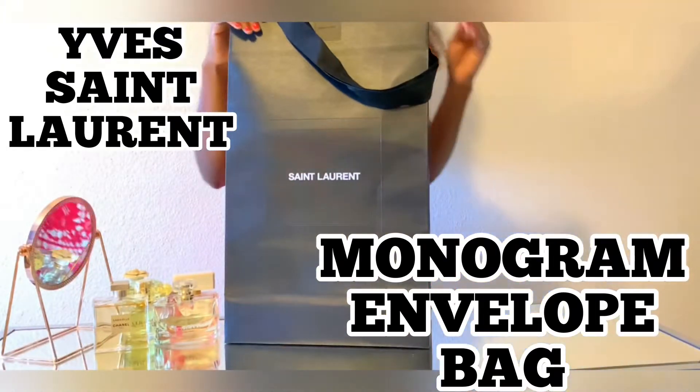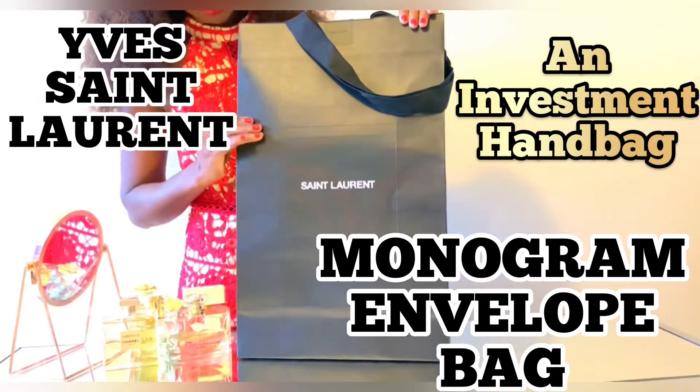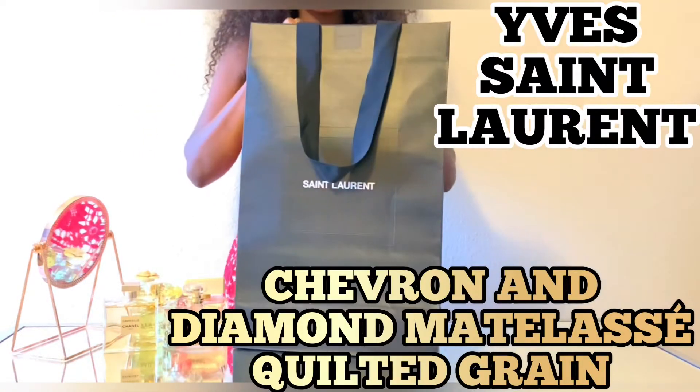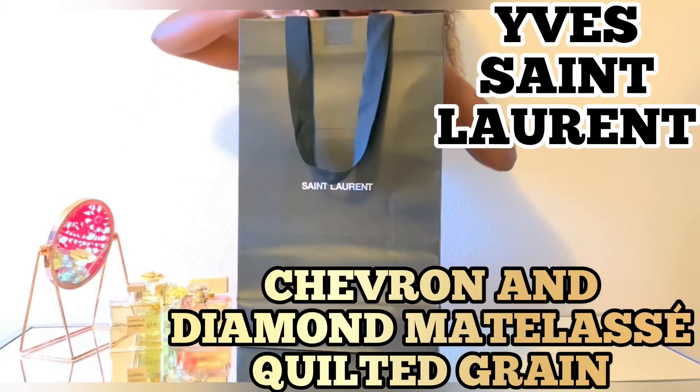Hello and welcome to my channel. In this video, I'm talking about my Yves Saint Laurent monogram envelope bag. It's designed with chevron and diamond material, featuring a quilted frame.